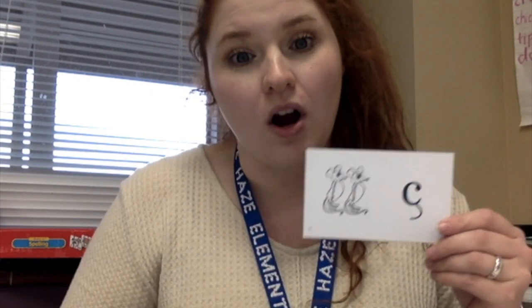So I'm going to show you the first card. Whenever we do these cards, we always say the letter, what the picture is, and then the sound that the letter makes.